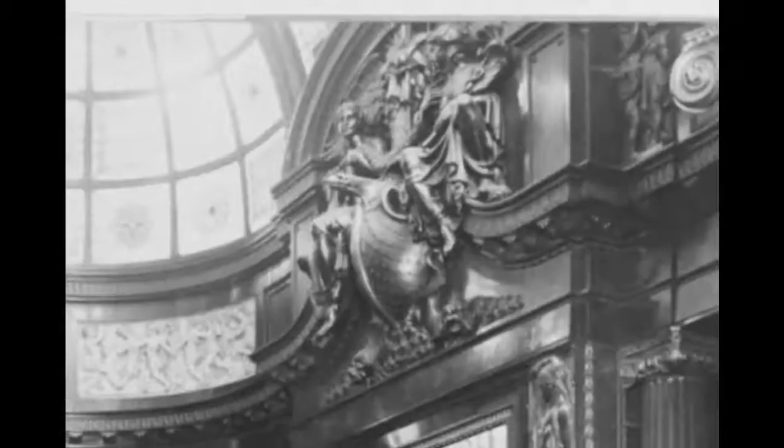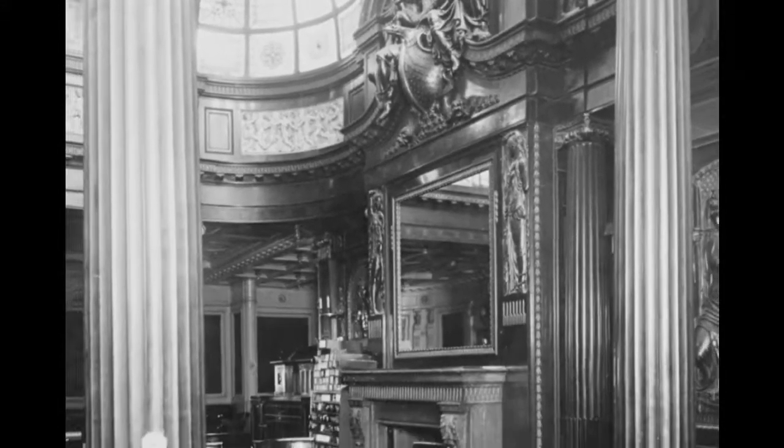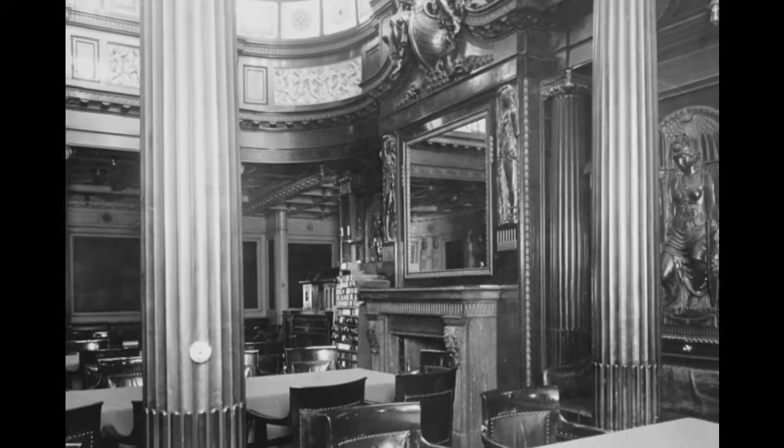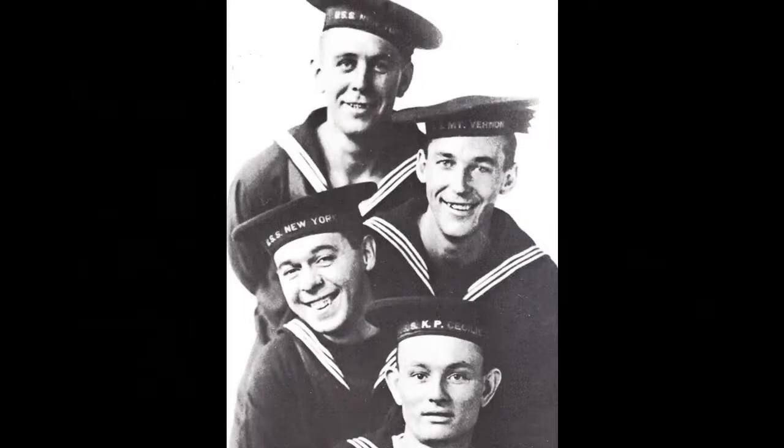The Navy converted various spaces to house passengers, and added four 5-inch guns, two 1-pounder guns, two machine guns, and depth charges. The ship was commissioned on September 29th, originally under its German name, but then renamed USS Mount Vernon. There's actually a photo of several sailors whose cap ribbons read differently — two from USS New York, one saying USS Mount Vernon, and another saying USS KP Cecily.